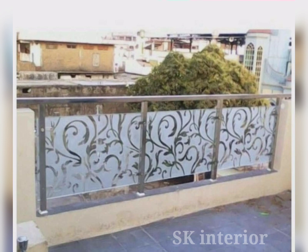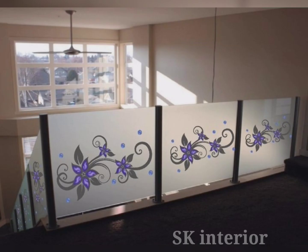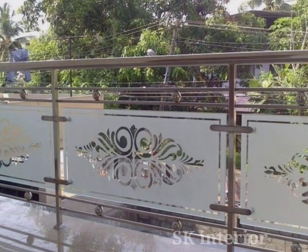Modern balcony railing designs allow natural light to flow freely, creating a bright and inviting atmosphere. By using glass, you can maximize the entry of natural light into your space, reducing the need for artificial lighting and saving energy. Additionally, the transparency of glass railings ensures clear views of the landscape or a clear line of sight for an indoor staircase.